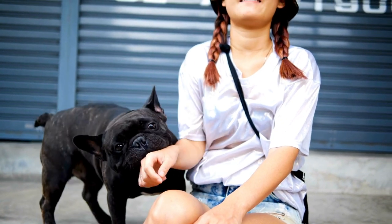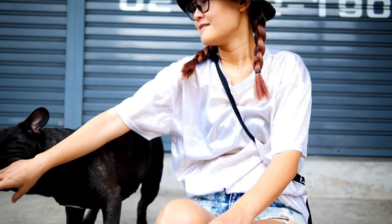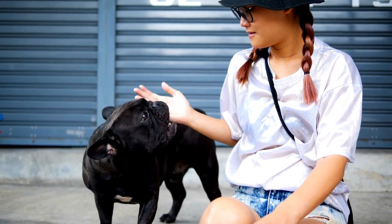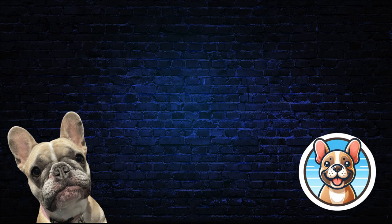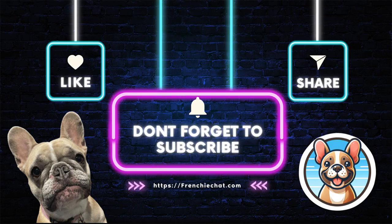As we've seen, the world of French Bulldog colours is as diverse as it is beautiful. But remember, while the colour of their coat is a joy to behold, it's their personality, health and compatibility with your lifestyle that truly make a French Bulldog the perfect companion. Thank you for joining us on this colourful journey — please subscribe to the channel, and if you found this useful, please like the video.